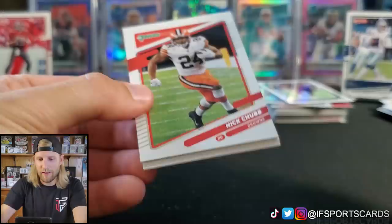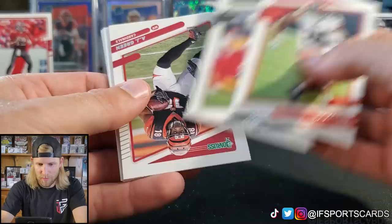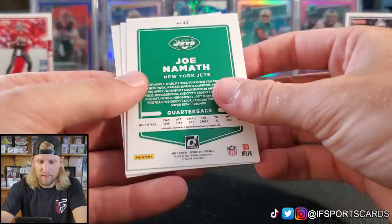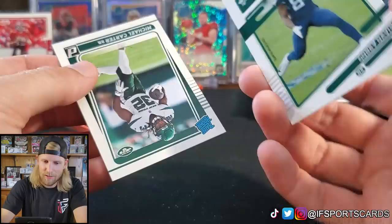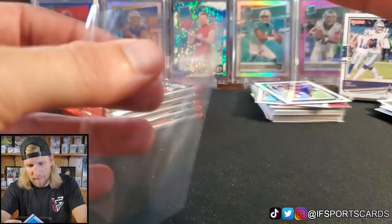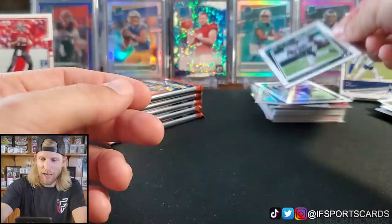Nick Chubb, Charles Woodson, AJ Green, Jonathan Taylor. Joe Namath — the regular version. Zeke without a helmet — photo variation. Cory Davis and we got Michael Carter again. Happy to see them in their NFL uniforms — I'm sure you're wondering if that's a Photoshop job or if they grabbed that photo from pre-season.